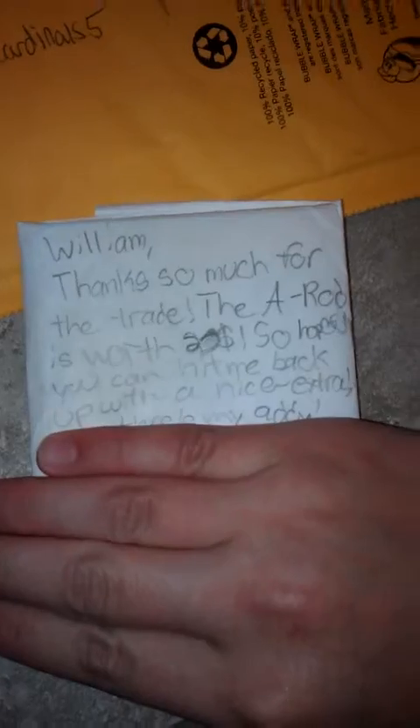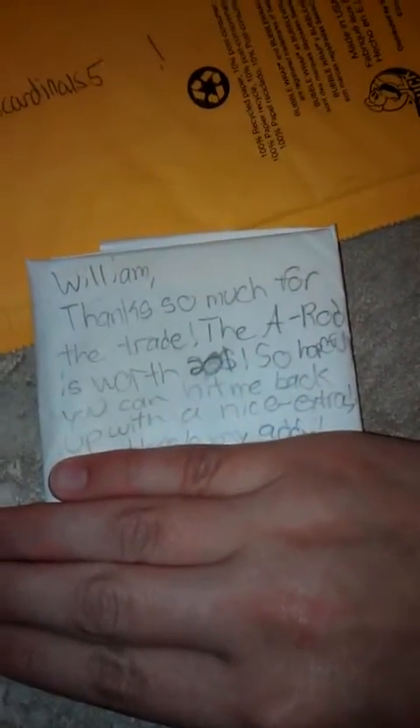Thank you, man, for all the extras. You're going to be getting some nice extras also. Now we're going to go into the colors. I won't show his address. He said — well, my name's actually Keegan, but I had to put my dad's name. He said, 'William, thanks so much for the trade. The A-Rod is worth $20, so hopefully you can hit me up back with some more nice extras.'